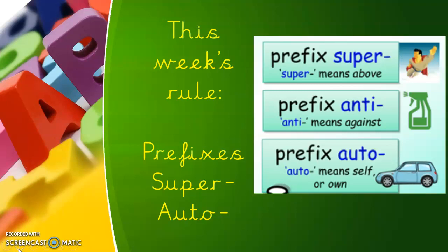Our rule is another prefix. We're looking at words that begin with 'super', which means above, like superman, superhuman. And 'auto', which means yourself or you own it — it means it runs itself.